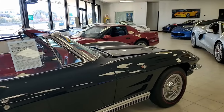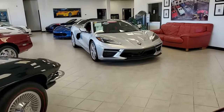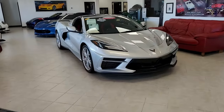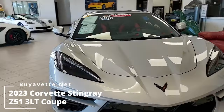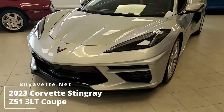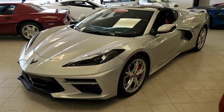Here on our showroom floor is a 2023 Chevrolet Corvette Stingray Z51 3LT Coupe. It's almost a new car with just 1,000 miles on this vehicle. It is a beauty. We always talk about our classic Corvettes here, but this is one of the new Corvettes — it has just 1,000 miles and it is priced great.